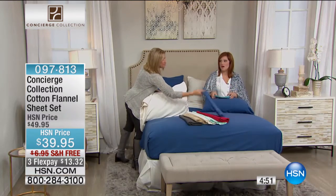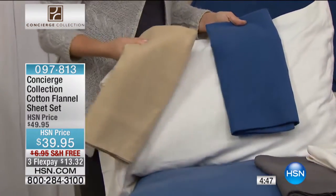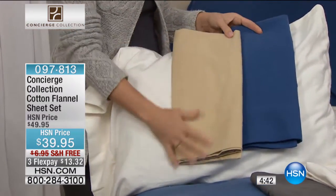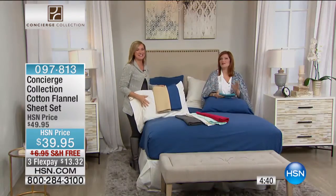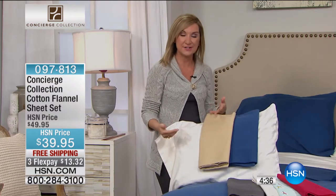I also recommend when you're in the ordering process to ask about our beautiful gusseted feather bed coming up. It's ginormous and it's the thickest we've ever offered — it's six inches. It'll work right underneath your flannel sheets.